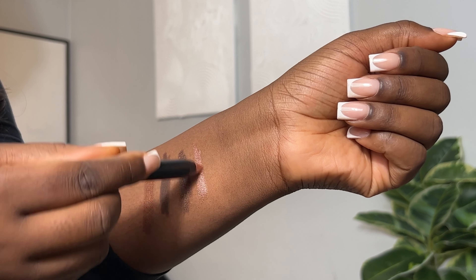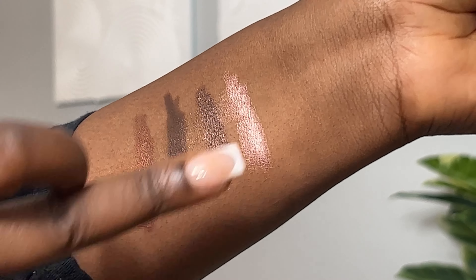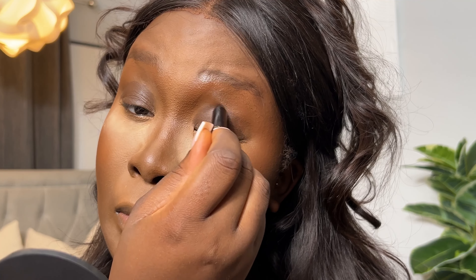They're so pigmented and so creamy, they're so easy to use. I went in with Déjà Vu first to create this look, as I wanted a nice base for all my shimmers I'm going to put on top. I went in all over my lids and I used a clean brush just to blend out the edges into the bronzer that I already had on there.